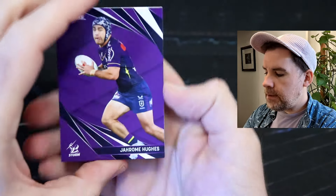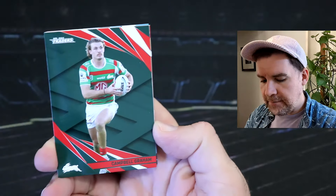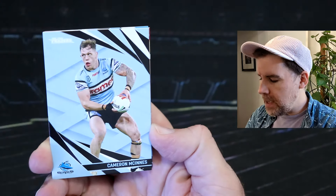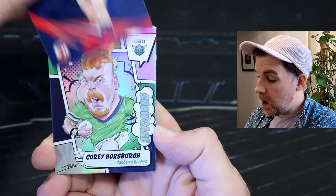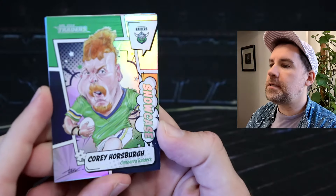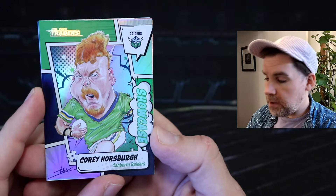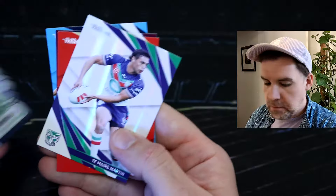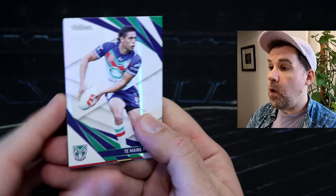These are random packs. Jerome Hughes — awesome. Hopefully we can get a Xavier Coates card to celebrate that incredible try last night, that match-winning try. We've got Campbell Graham, Cam McGuinness, Lindsay Collins. We've got a Showcase — Corey Hawesborough, Raiders. This is my first Corey Hawesborough Showcase caricature. That is a nice one to pick up. Do you like my caricature cards? And then we have Tamari Martin, Warriors.